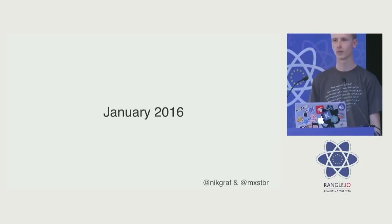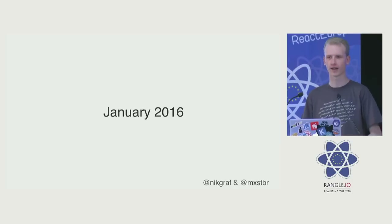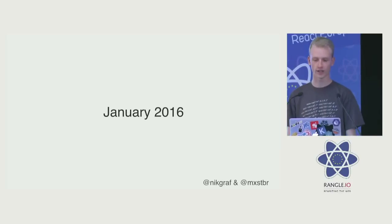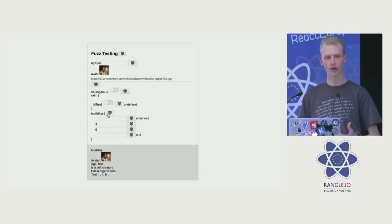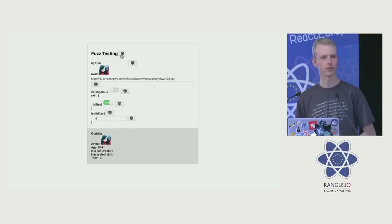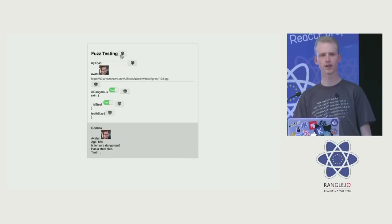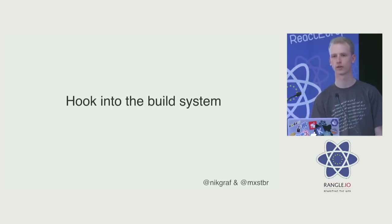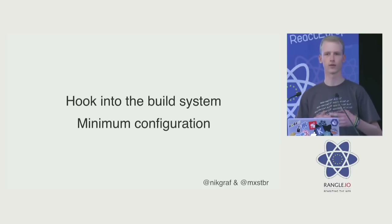In January, I was sitting at the airport in London on my way back home to Vienna, and Nick pinged me on Skype saying he'd built a cool new prototype. What he showed me was a functional version where you can randomize the prop types of your components, and with about ten lines of code it would work for all of your components. We started thinking about how powerful this was and where we could take it. We quickly realized we needed to hook into the build system — all of your components go through your build system all the time. We wanted the minimum amount of configuration possible.